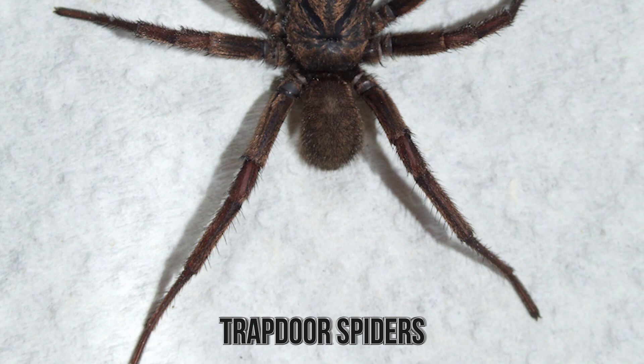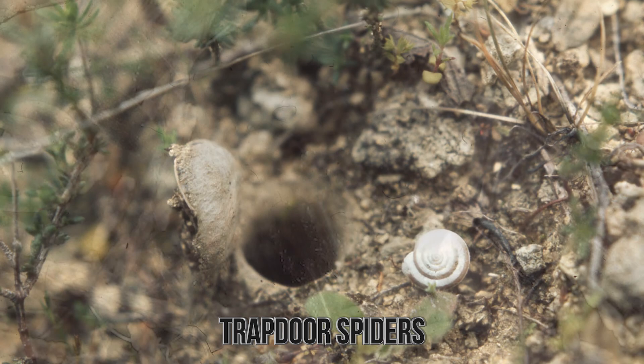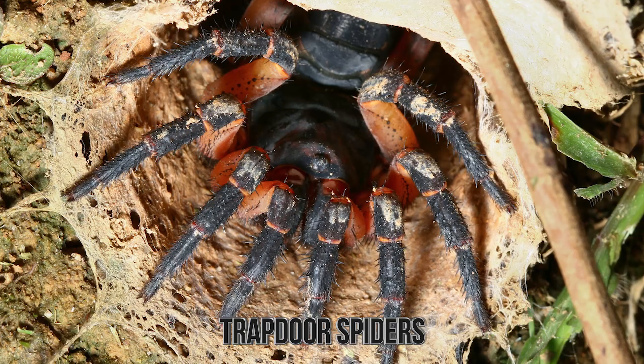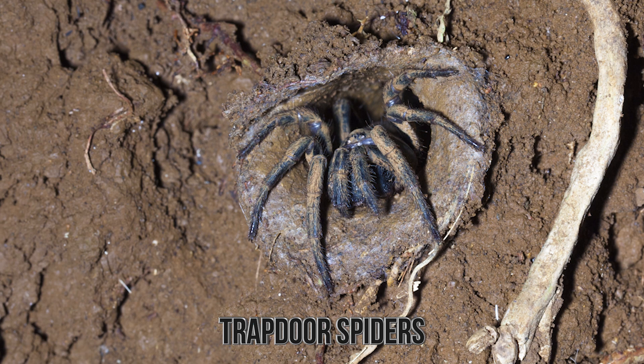They'll actually dig into the ground and then cover that hole with all the natural tools at their disposal to make it blend into the environment. The cover is so convincing that most animals, and even people, don't notice it because it's a literal perfect camouflage. Outside of the trap door, the spiders do use their silk, but they use it as trip wires. If a prey hits it, the spider will open the trap door and very quickly grab the prey and bring it down to eat.